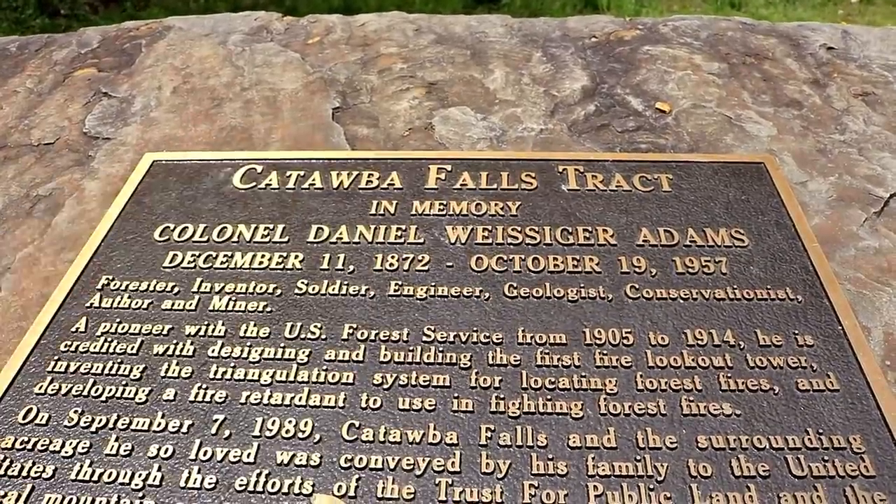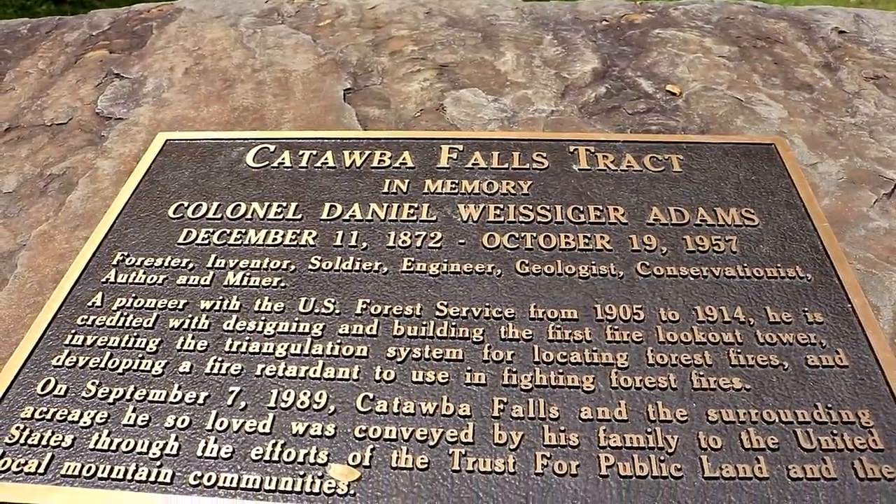This is the Catawba Falls and we're in the Pisgah National Forest. How do you say it? I guess it's Catawba. I would call it Catawba.